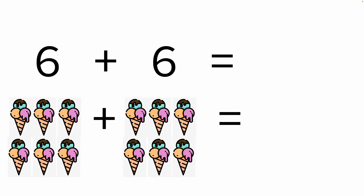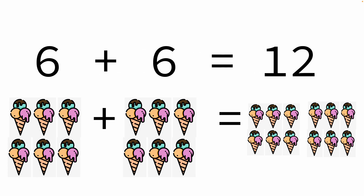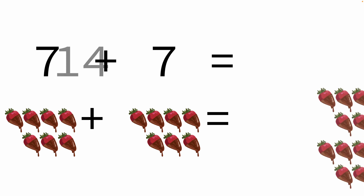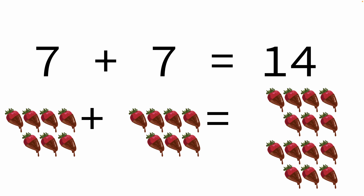Six ice creams and another six ice creams — that's a total of twelve ice creams. Seven chocolate covered strawberries and another seven chocolate covered strawberries.